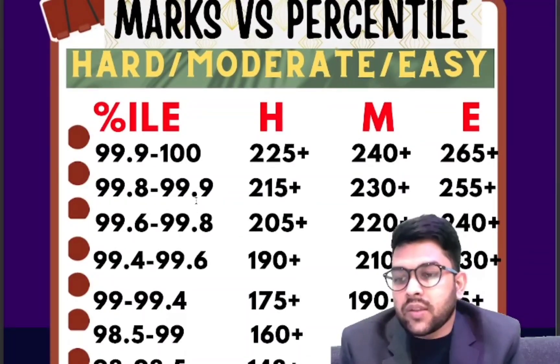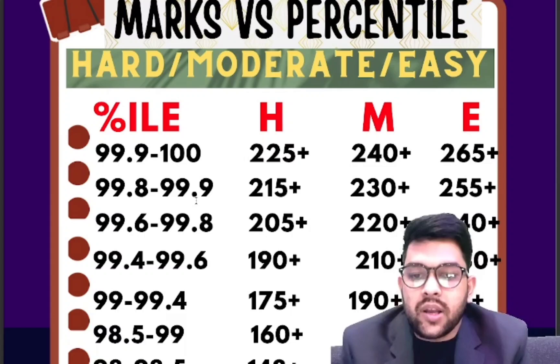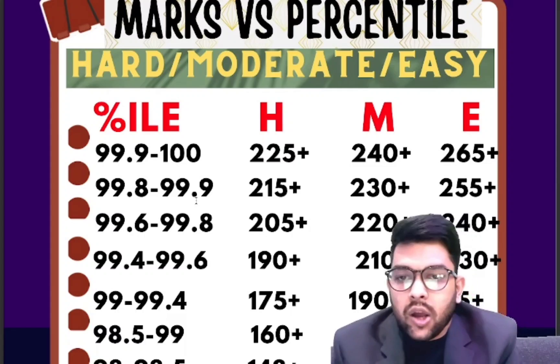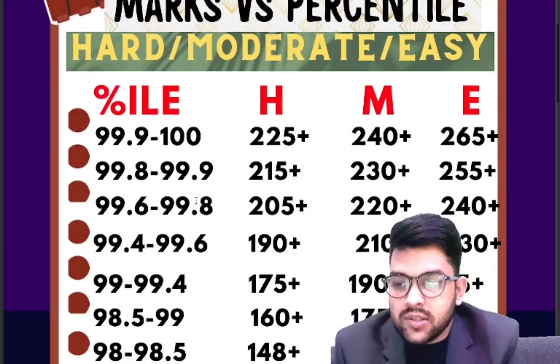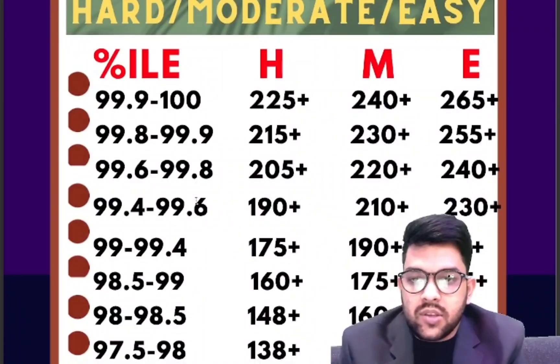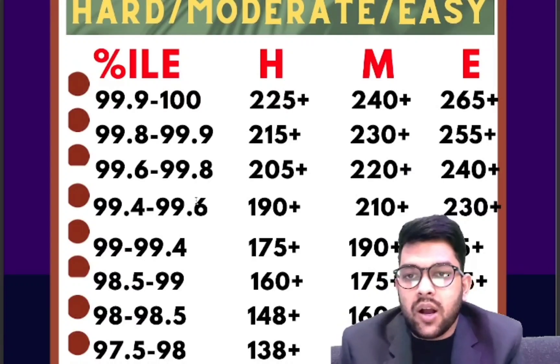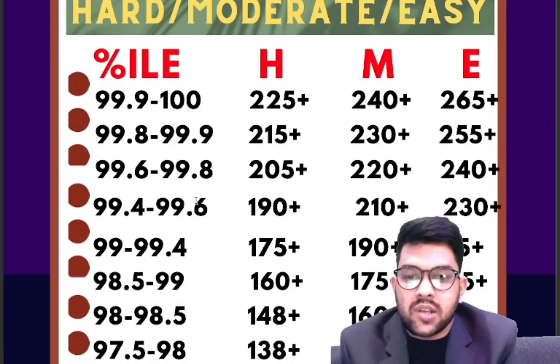For 99.4 to 99.6 percentile: 190, 210, 230 marks respectively. For 99 to 99.4 percentile, 190 plus marks is required for moderate paper. For hard and easy you can check sidewise — the first column is for hard, second is for moderate, and third is for easy, the easiest type of paper.